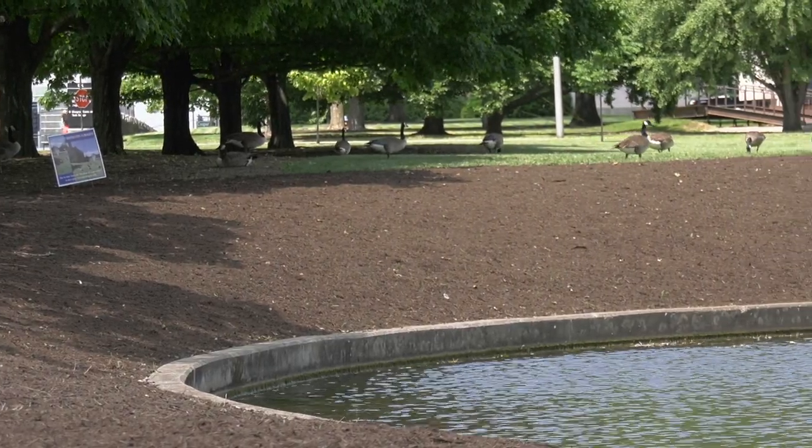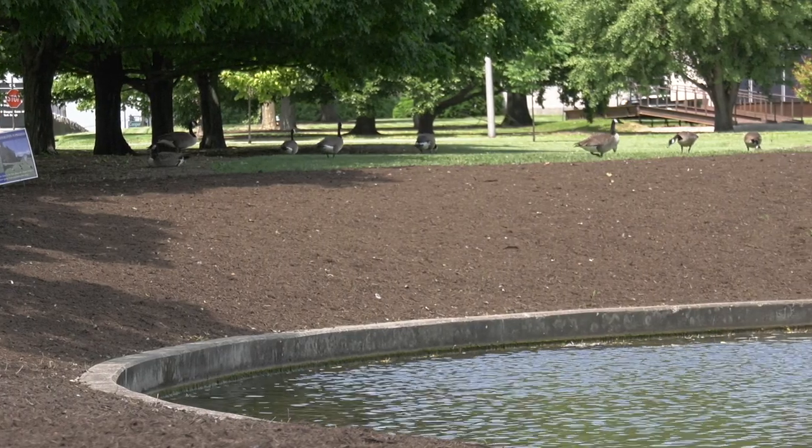We are here today because we are redoing the riparian area around Gluck Pond. The purpose of this is really for more geese abatement, largely for stormwater protection.